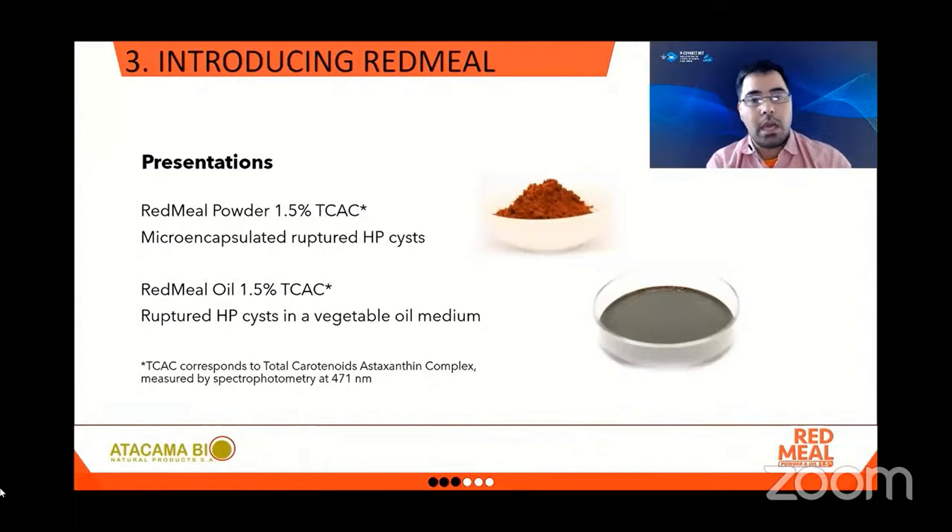We have two versatile presentations that allow you to incorporate Red Meal in your feed while offering a stable shelf life of 48 months. We have Red Meal powder at a concentration of 1.5% total carotenoid concentration, which is microencapsulated ruptured Hematococcus pluvialis cysts in a vegetable oil medium.